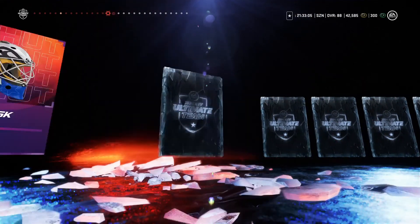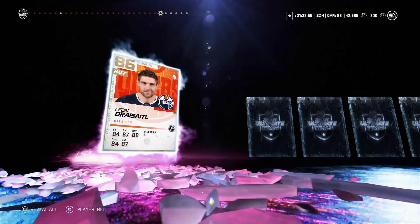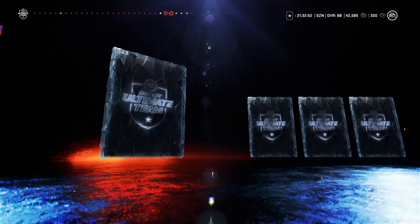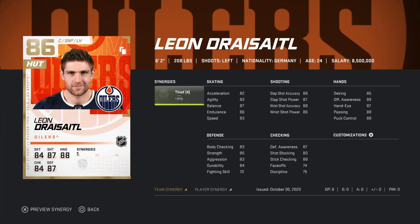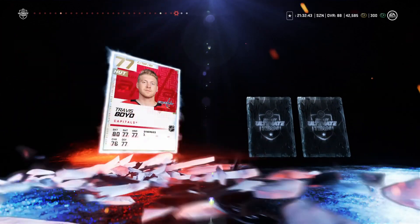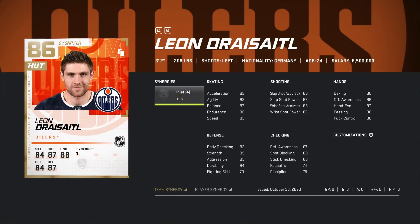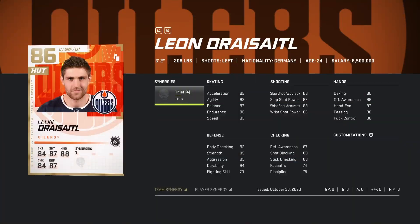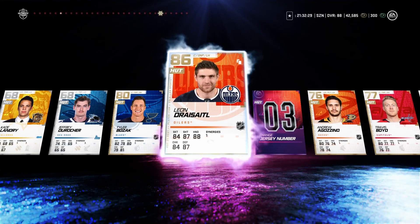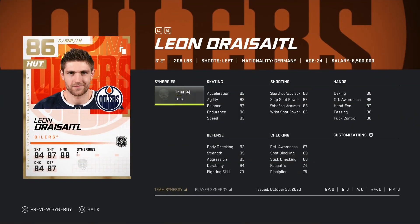Wouldn't even be mad if I don't get anything — wasn't expecting anything amazing. And... 86 overall! Dry Sidle — what the f***! I could actually sell him, that is an amazing pull. I was not expecting that. Wow, okay — that is a success! I already have him but I'm gonna sell this card and I could make some decent coins. I have 42k there and could probably sell for 40k. That is a great pull — a very good use of those 800 points.